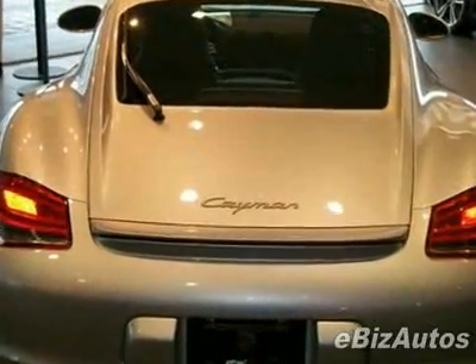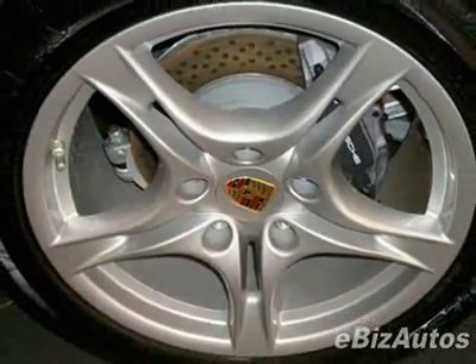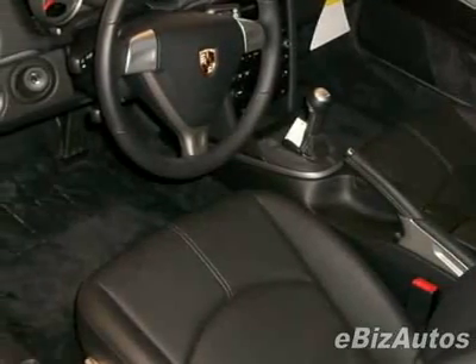This vehicle comes equipped with power windows, tinted windows, and fog lights. Call 1-866-915-7554 or email our friendly sales staff today to schedule a test drive.